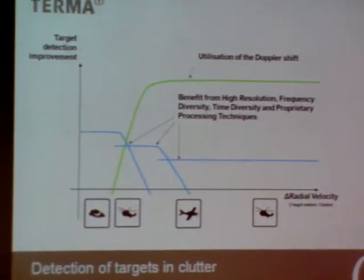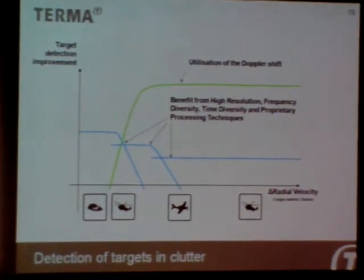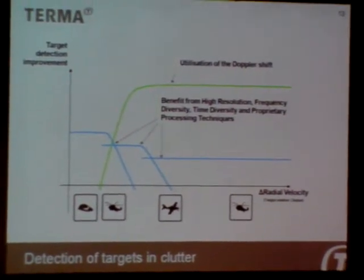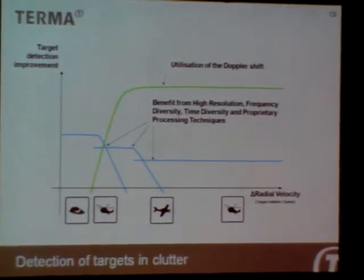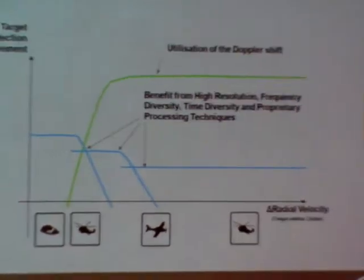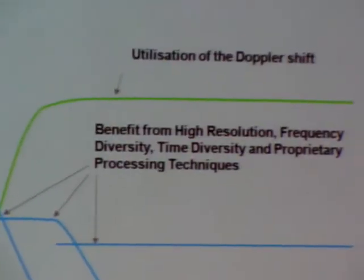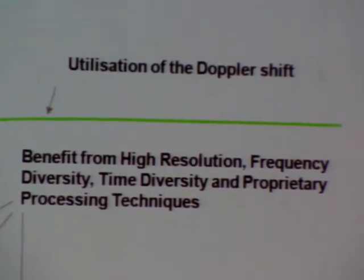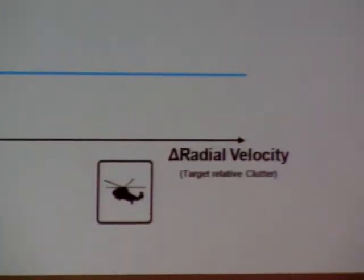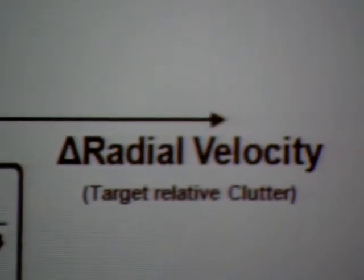Detection of marine targets in clutter utilizes pilot processing of signals from one, two, and three consecutive scans, with benefits as illustrated by the blue curves. The Doppler information can, for example, enhance detection of crossing objects coming towards you, and also enhance detection of helicopters and other flying objects — that's the green curve. I would be misleading my customers if I claimed more than 10 to 12 dB improvement in respect to detection of most marine targets.